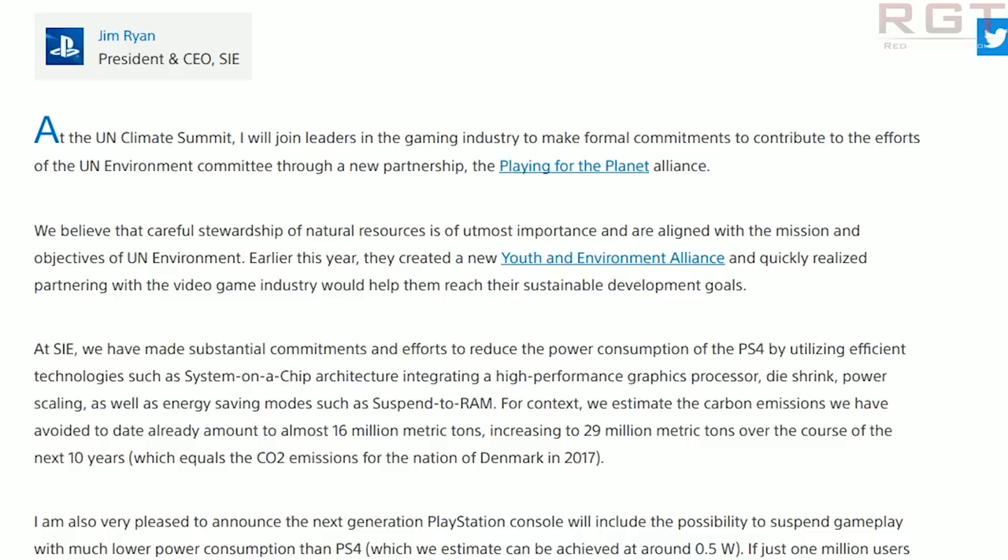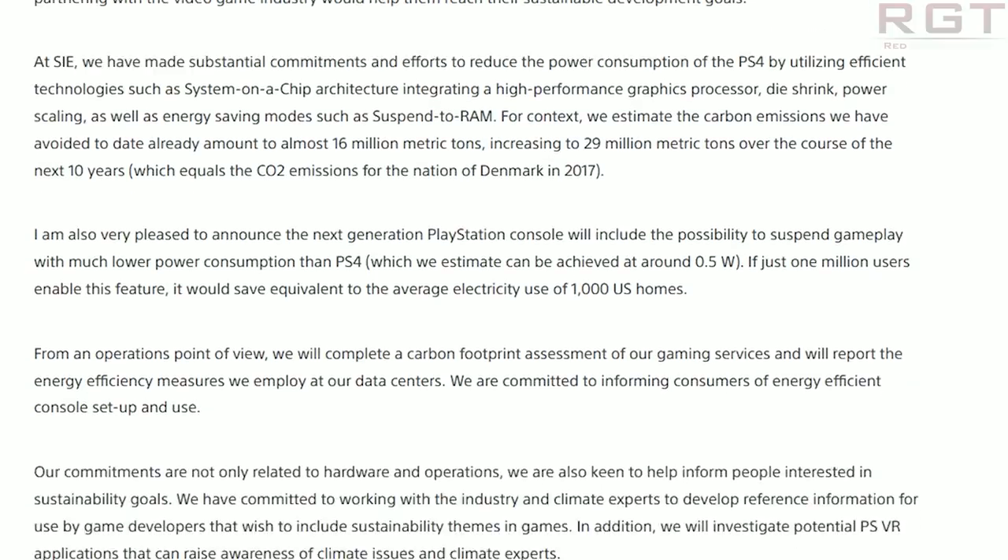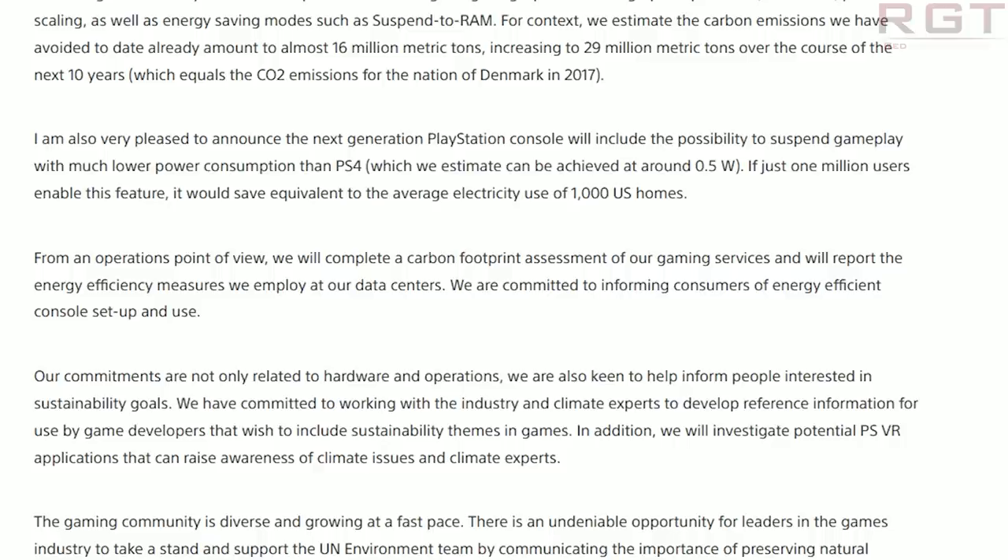Reading from the blog: "At SIE, we have made substantial commitments and efforts to reduce the power consumption of the PS4 by utilizing efficient technologies such as system-on-chip architecture, integrating a high-performance graphics processor, die-shrink, power scaling, as well as energy-saving modes such as suspend to RAM. We estimate the carbon emissions avoided already amount to 16 million metric tons, increasing to 29 million metric tons over the next 10 years — equal to the CO2 emissions of Denmark in 2017."